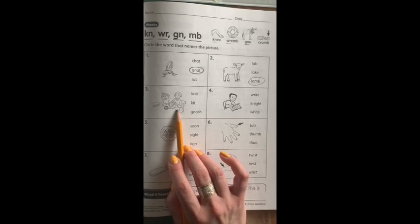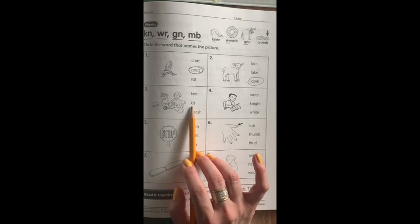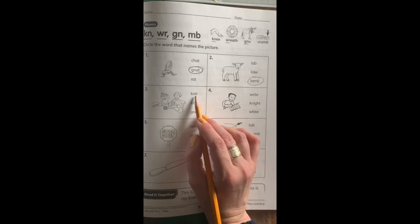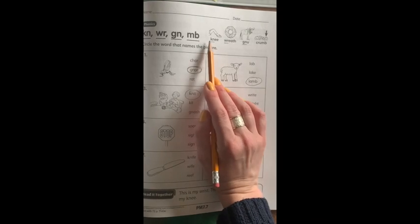Number three is a picture of someone knitting. So how would you spell knit? N-I-T? If you guessed K-N-I-T, you are absolutely correct. Remember, strange as it looks, K-N sometimes makes just the N sound, like in knee.